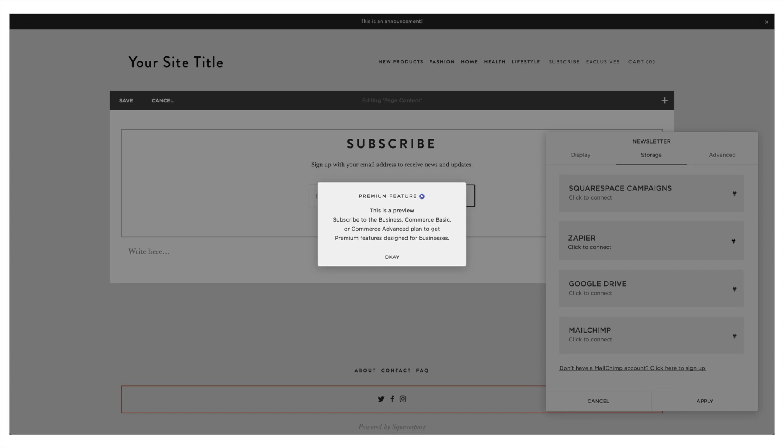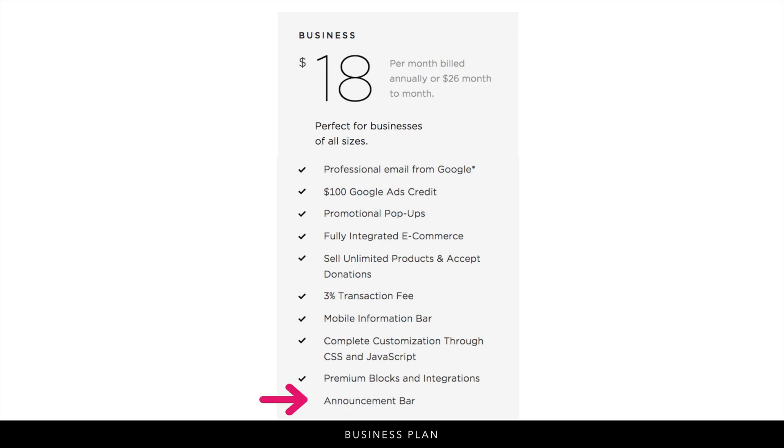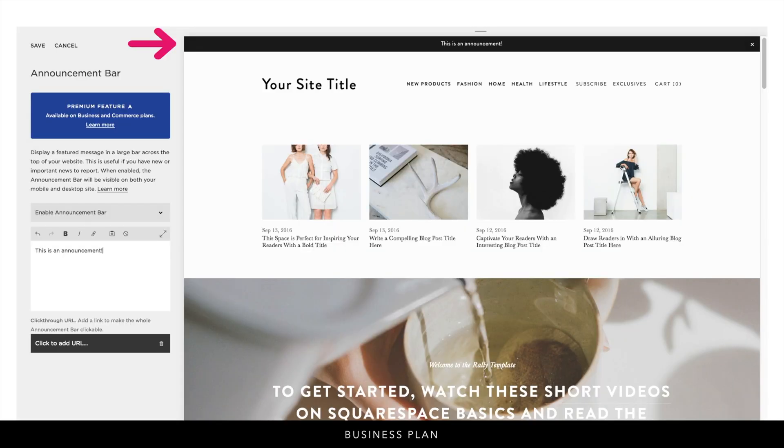With the newsletter block you can connect to MailChimp or use Zapier to connect to a different program. Squarespace Campaigns may be available on the personal plan, but I'm thinking it will only be allowed on the business plan — the pricing for that hasn't been released yet. In general, if you're running an online business, I recommend building an email list and making use of email marketing, which is why I recommend this plan. You also get the announcement bar across the top where you can write a message and make it clickable to link to your most recent promotion.